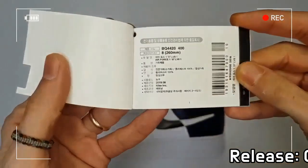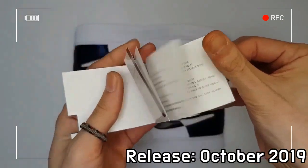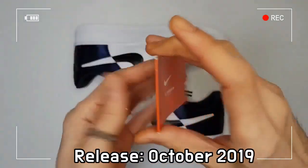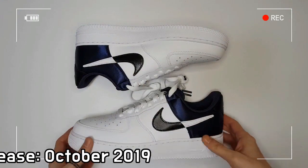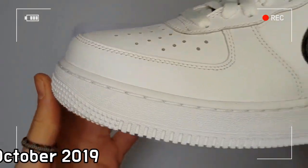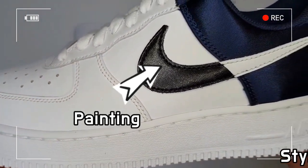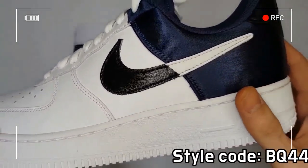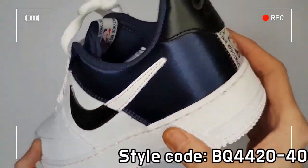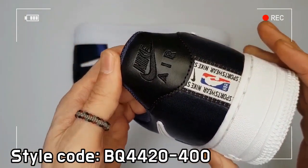The Air Force 1 07 LV-8 incorporates the innovative Air technology of Nike, which consists of a flexible and lasting capsule full of air inside the midsole of the shoe. With this system, the model guarantees your feet and joints to be comfortable by reducing the force of impact for each step.